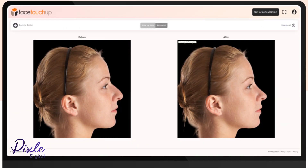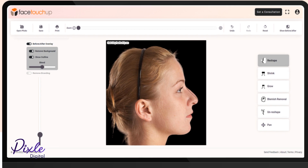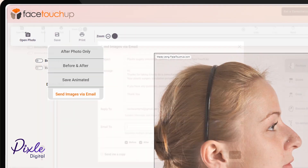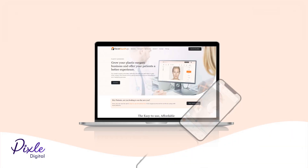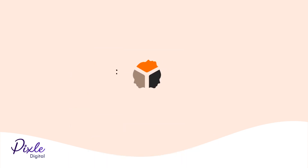It is easy to use, requires no training or any additional equipment. Visit www.FaceTouchUp.com to find out more about us.